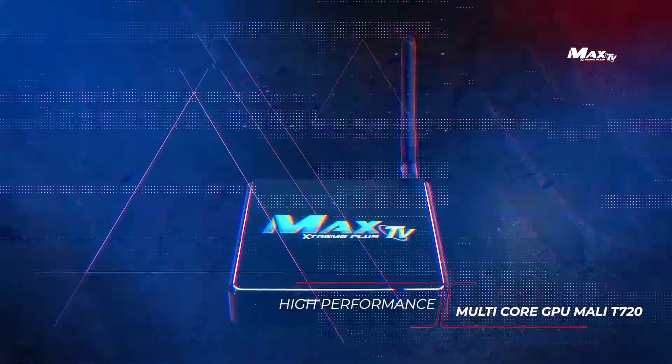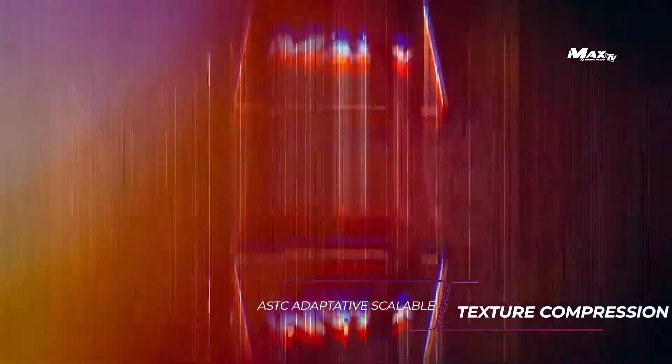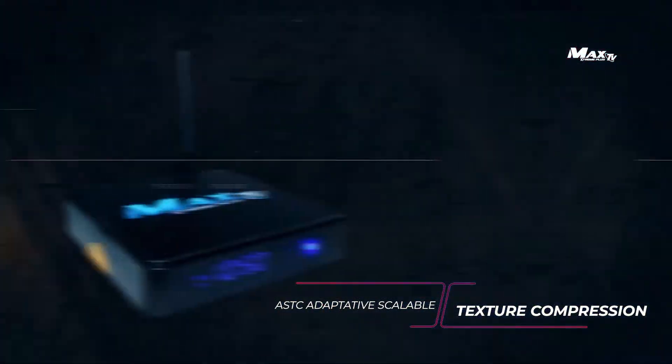High Performance Multi-Core GPU Mali-T720. ASTC — Adaptive Scalable Texture Compression.